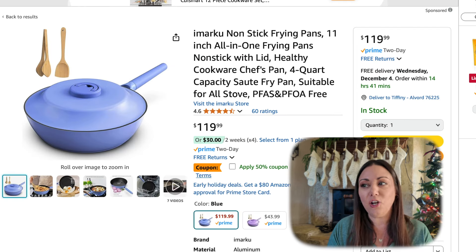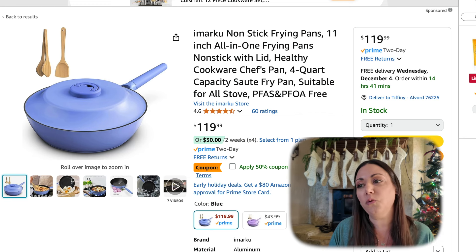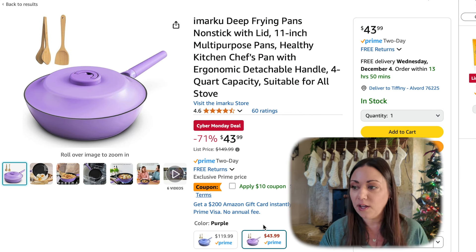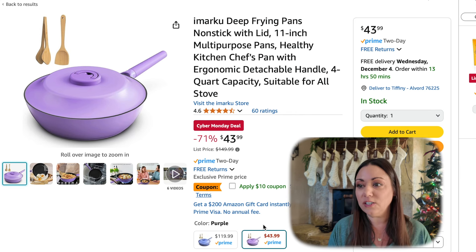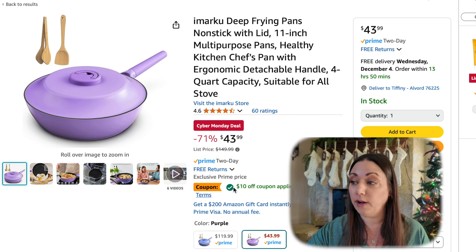I found a great non-stick frying pan. This is 11 inches, 50% off — don't forget to click that coupon. They also have the purple that is a Cyber Monday deal at 71% off, $43.99 plus another $10 off coupon, making it only $33. That's the 11-inch healthy kitchen chef's pan with detachable handle and four quart capacity. I might need to get that one — I'm going to add that to the cart right now.